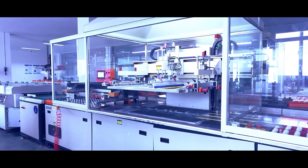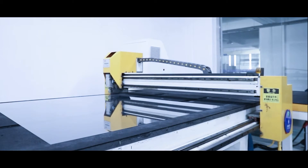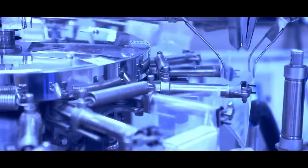Hoida uses the latest, most advanced production equipment and technology available and specializes in the production of various microscope slides and cover glass, and it's one of the largest glass slides and cover glass manufacturers in China.